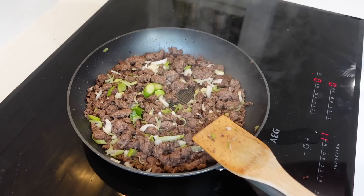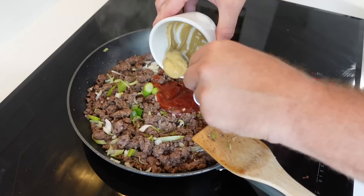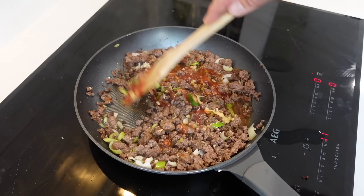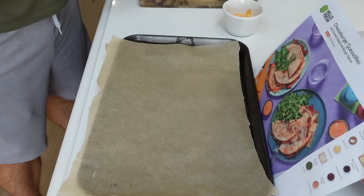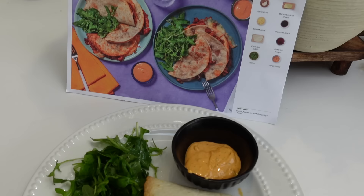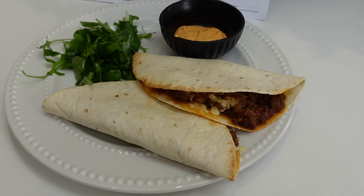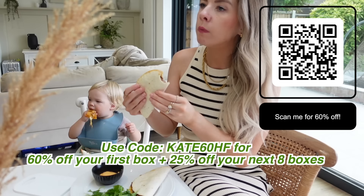This one was a super easy, family-friendly meal that was ready in just 20 minutes. And you can choose so many different things — vegetarian and vegan meals, rapid meals, family-friendly. There's so many options. HelloFresh have given me a special code: if you use Kate60HF at the link in the description box below, you'll get 60% off your first box and 25% off your next eight boxes. Please give it a go — you won't regret it. Everything is always so tasty.